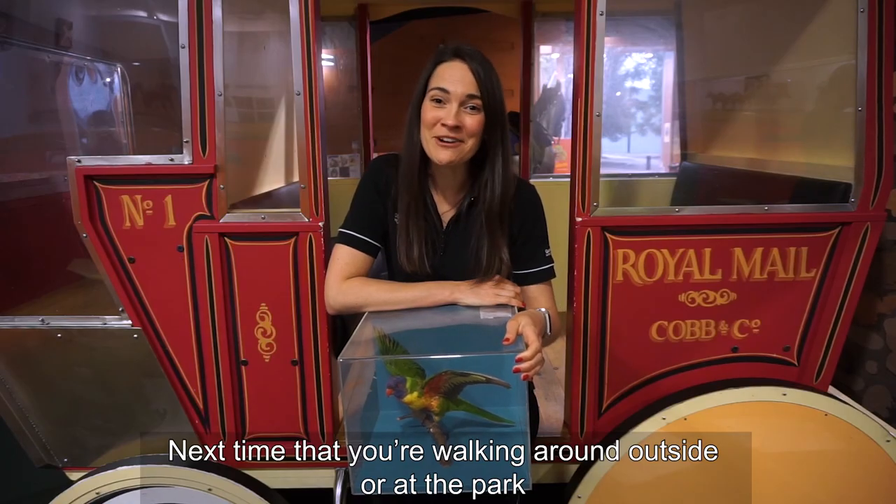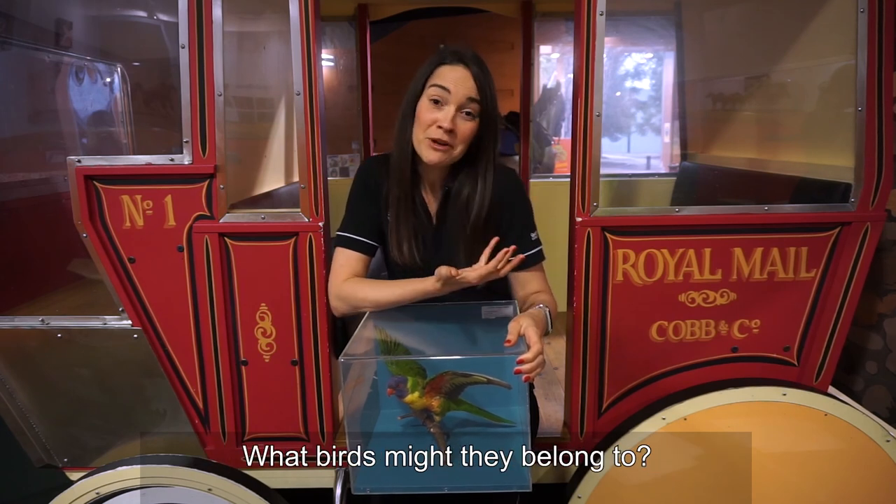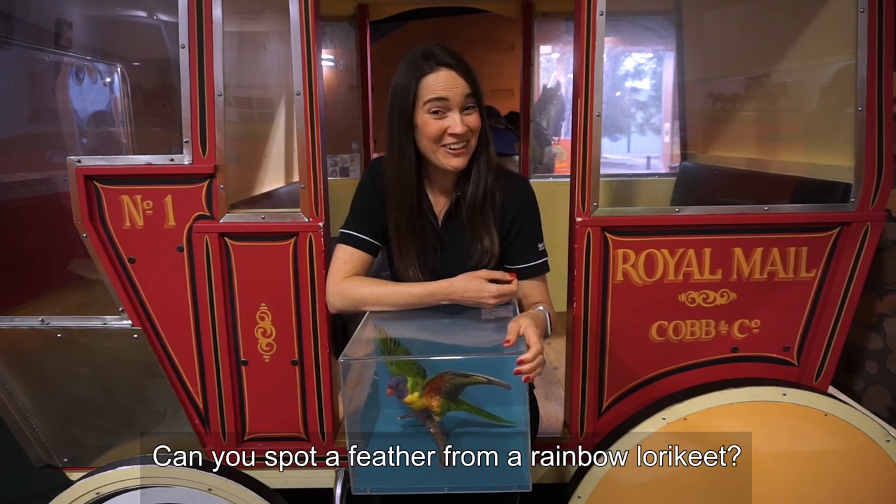Next time that you're walking around outside or at the park, see if you can spot any feathers on the ground. What birds might they belong to? Can you spot a feather from a rainbow lorikeet?